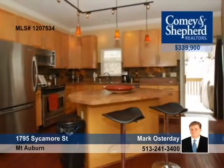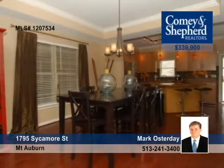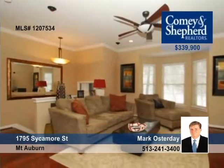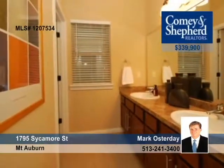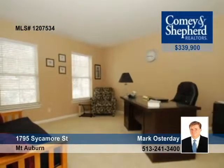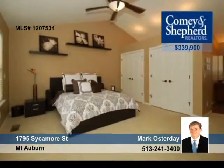The historic exterior melds with a vibrant and upscale interior in this like-new home offered by Mark. This open floor plan is perfect for entertaining. Walk out to the deck and real lawn, or enjoy the roof deck with a city view. No HOA fees. Call now.